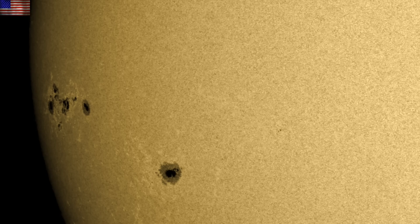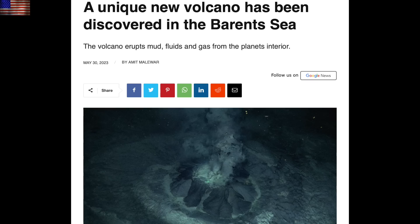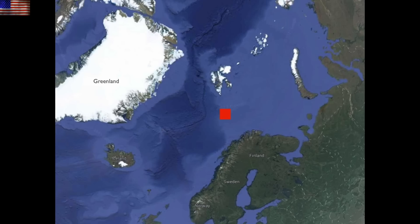Now we're off to the crust. Yesterday we saw a new volcano near Antarctica, and here's a new one in the Barents Sea, north of Norway. It's a mud volcano spewing gases and liquids from deep below. They say it's actually not likely a new volcano, just newly discovered, and that it likely first blew around 18,000 years ago.